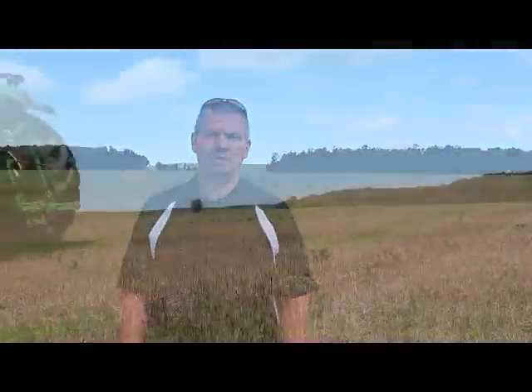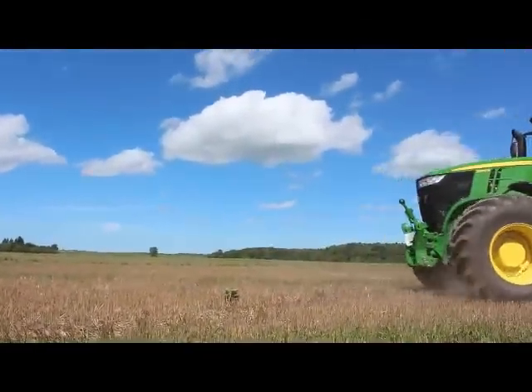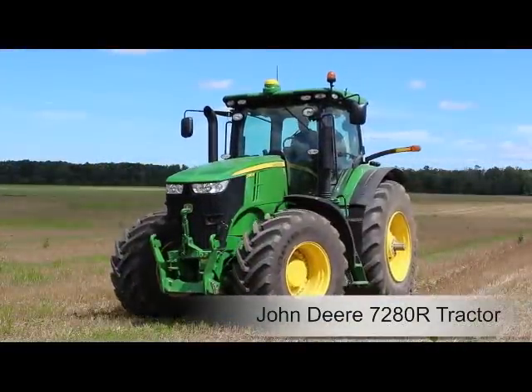I think the word that the salesperson used is intuitive, and I think they're correct — it is intuitive. It allows the operator to learn quickly the functions of the tractor. I think it's a very handy, versatile tractor, and I think it would be suitable for a lot of operators.